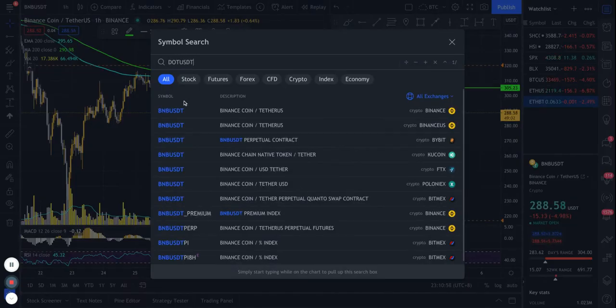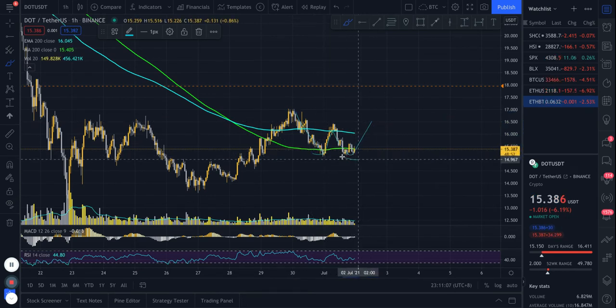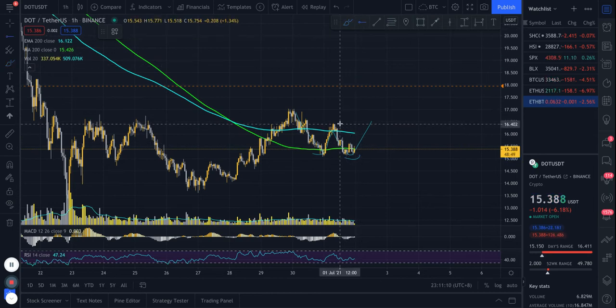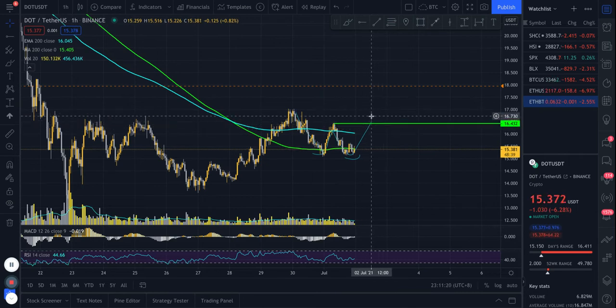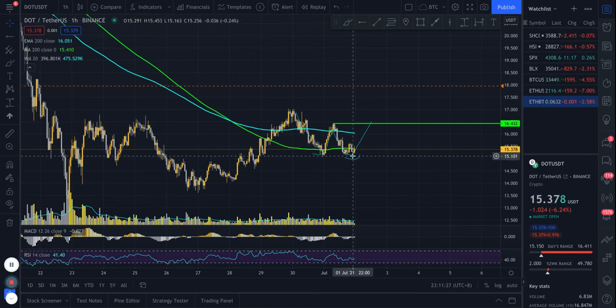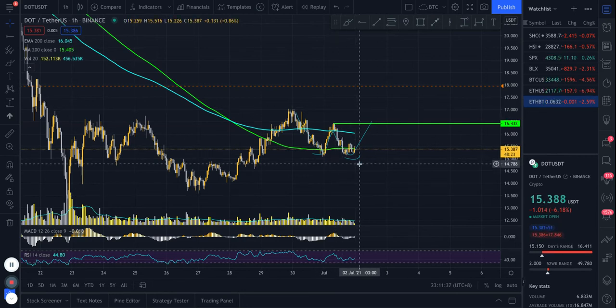Polkadot is in the same situation — a potential double bottom forming. Here's the first bottom, here's the potential second one, and the neckline is at 16.45. If price breaks above 16.45 with strong volume, we're going to take a long. If price breaks below around 15.10, this double bottom would be invalidated in my view, and I wouldn't be looking for a long anymore — there might be some other pattern that forms, but not this setup.